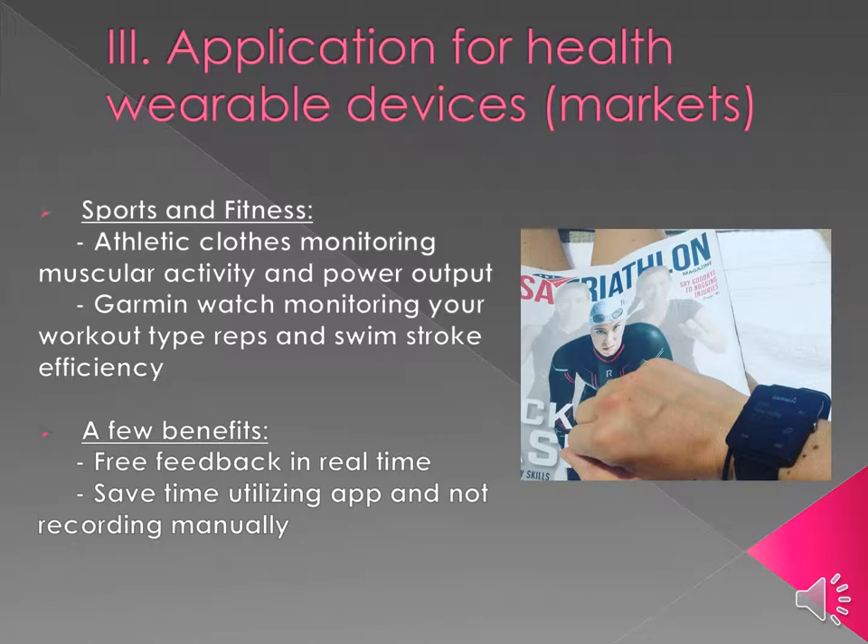This is very beneficial feedback provided from the Garmin app or the athletic clothing line app that will help coaches as well as athletes improve their performance faster than they would otherwise if they were recording on a sheet of paper. Many of these devices also have free apps.